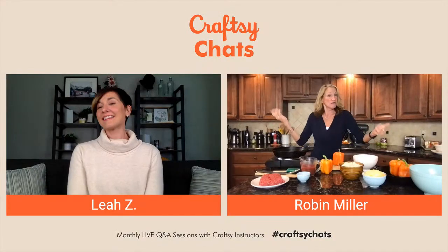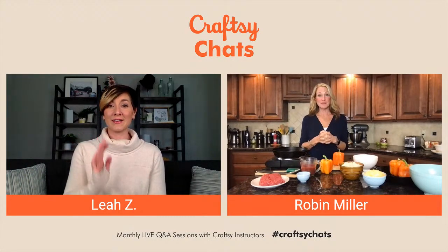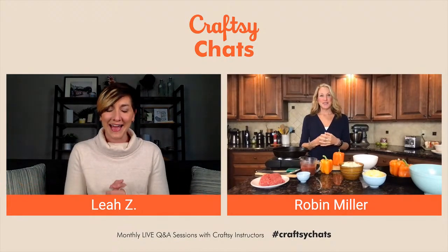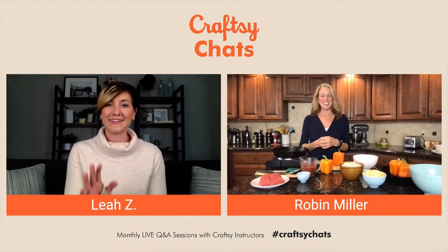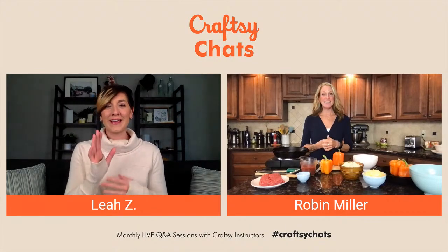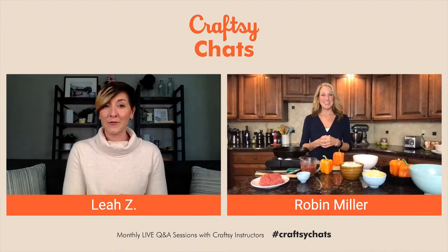Should I get started? Do we have any questions? We don't have any questions at the moment, but just a reminder — if you have questions for Robin about what we're cooking today, drop those into the chat box. General questions are welcome as well, and we'll get to those towards the end. Robin mentioned before we went live that this is a great entry into cooking, a great recipe to get started with if you're new. So let's get started with step one — going through what we need.